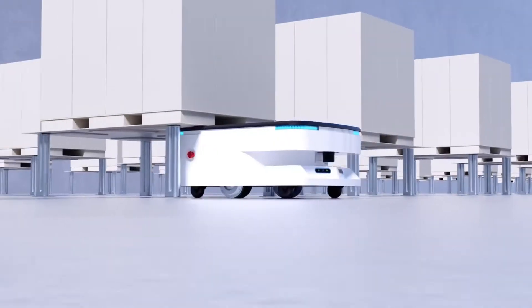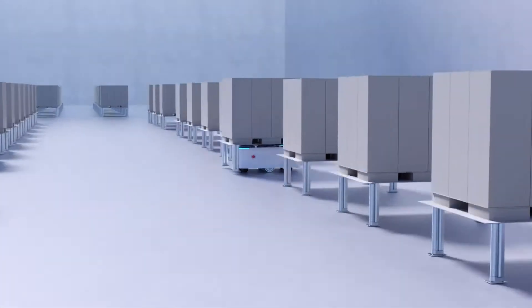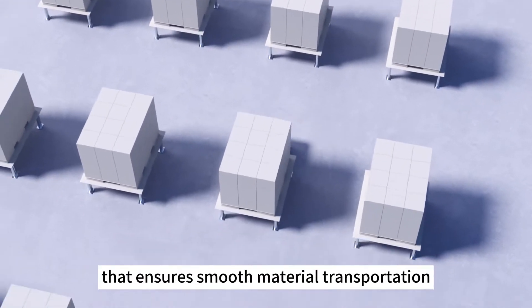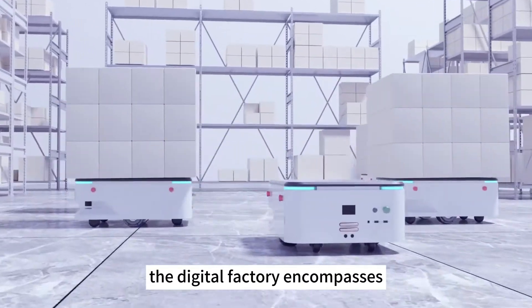Additionally, the robot can autonomously find the charging station and complete the charging process, significantly reducing the need for human intervention. Reman factories delivery robots also achieve multi-robot collaboration, where they coordinate and cooperate using intelligent algorithms, forming an efficient work system that ensures smooth material transportation.